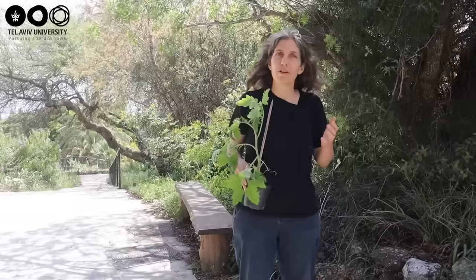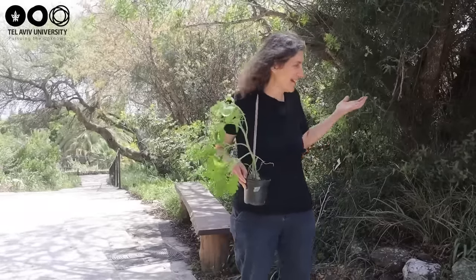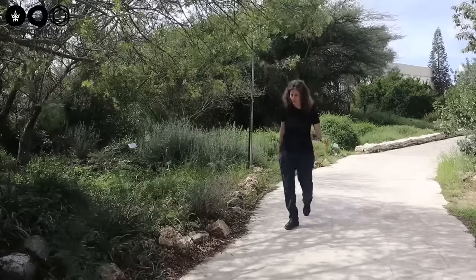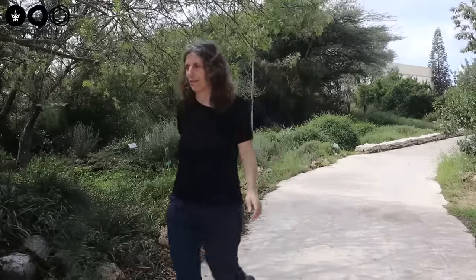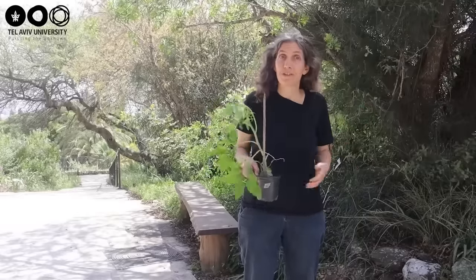These results have several implications. First, it means that in many cases, plants that we see outside that appear stressed are also emitting sounds — only we do not hear them.